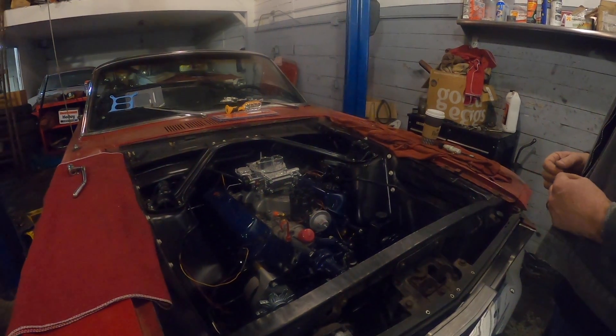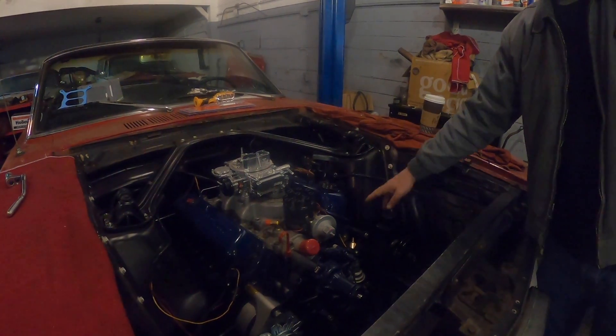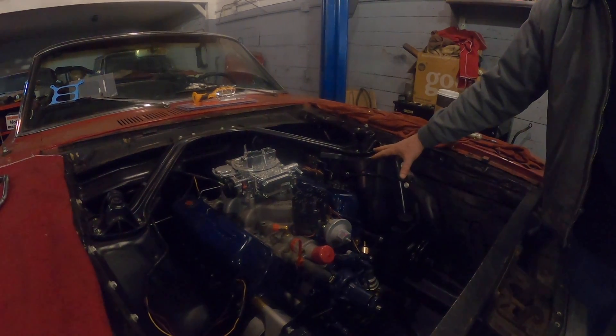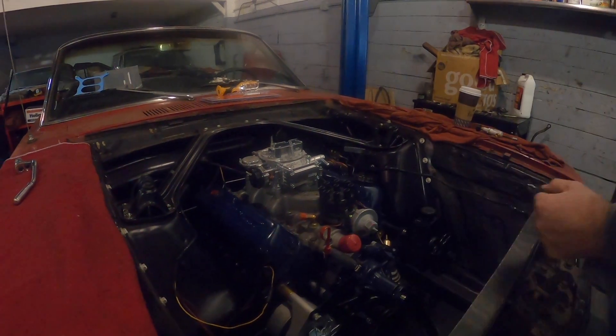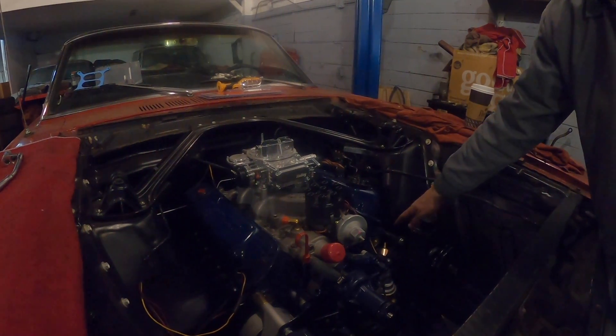Another issue is cracked shock towers. The driver's side shock tower is notorious for cracking — this is the shock tower that gets the most torque from the motor. We always call this the forward shock tower or forward motor mount, and then the reverse shock tower, reverse motor mount. Cracks around here are very common on Mustangs.